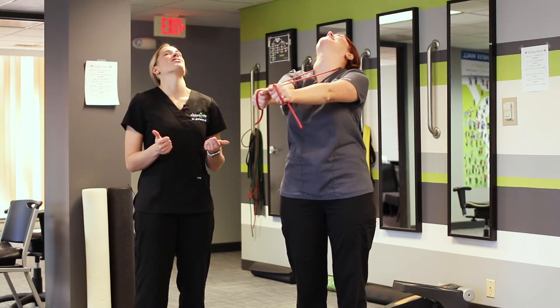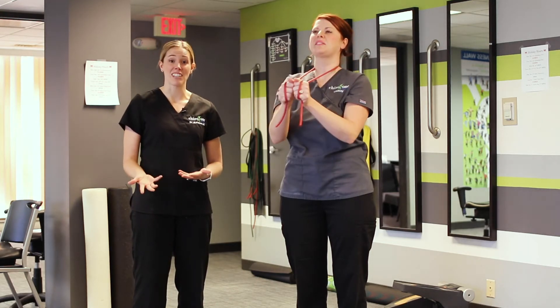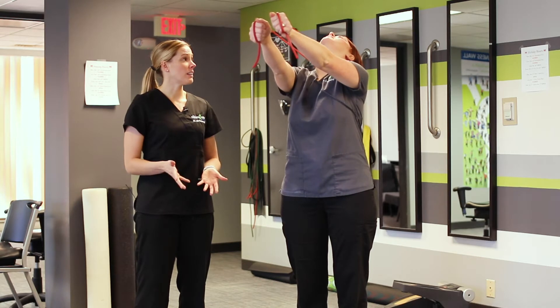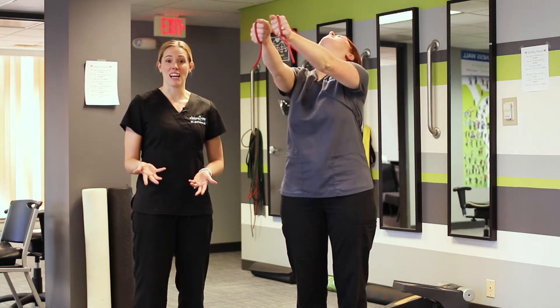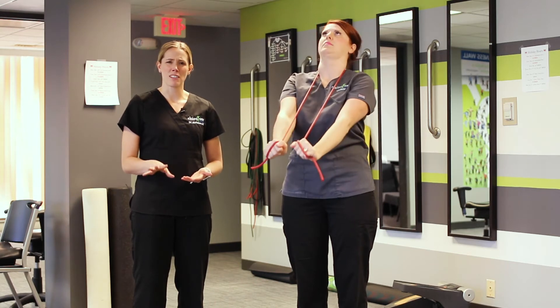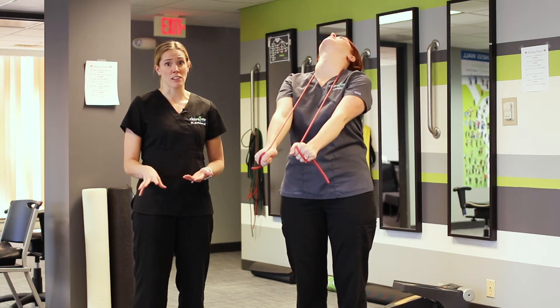This can also help restore the curvature in the neck in a corrective sense. We do a lot of different types of care in our office. Everyone prescribes the exercises differently depending on what the patient needs, so you might see people doing this a little bit differently somewhere else, and that's okay.